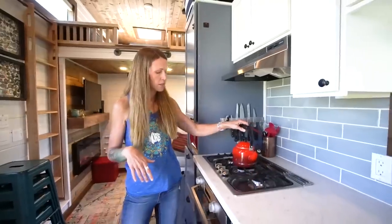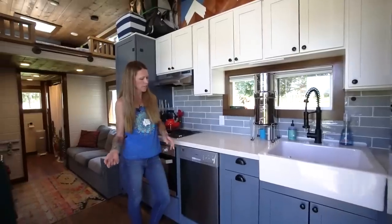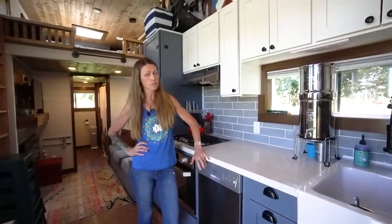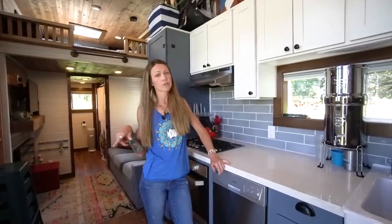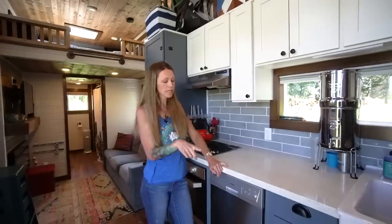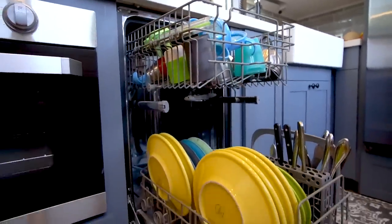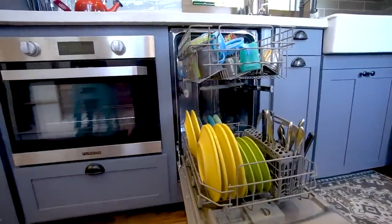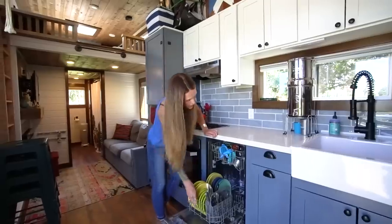The dishwasher I don't love as much — we're probably going to replace it because it just doesn't get dishes as clean. The bonus though is that it only uses two and a half gallons of water. We have 35-gallon fresh and gray water tanks, and we end up using less water running the dishwasher than washing all these dishes by hand, because it fits a lot even though it's considered a smaller dishwasher.